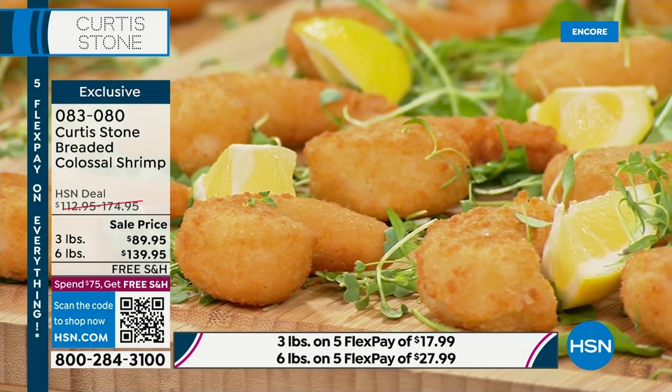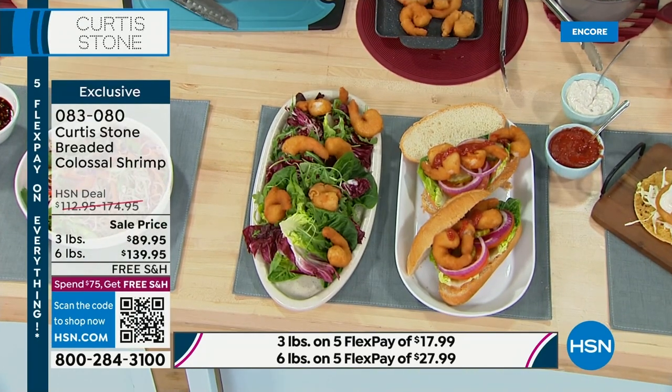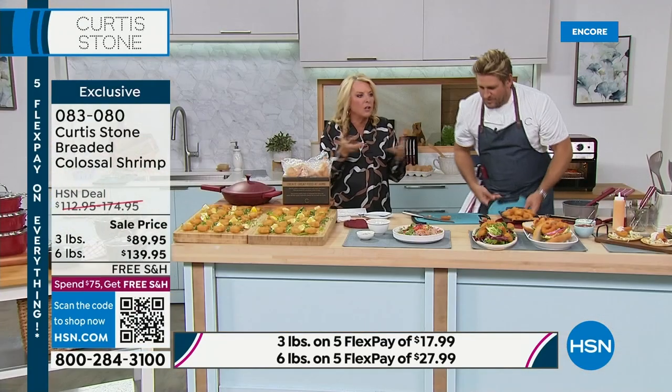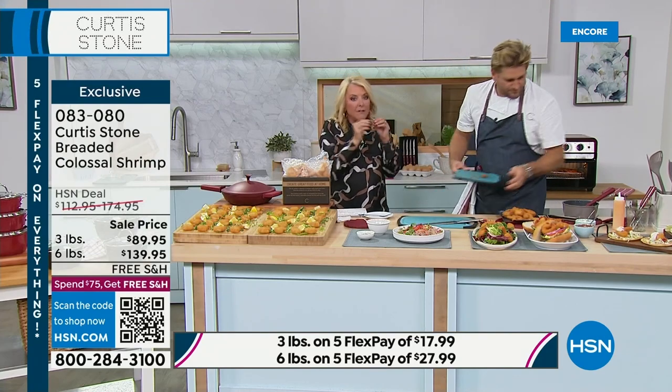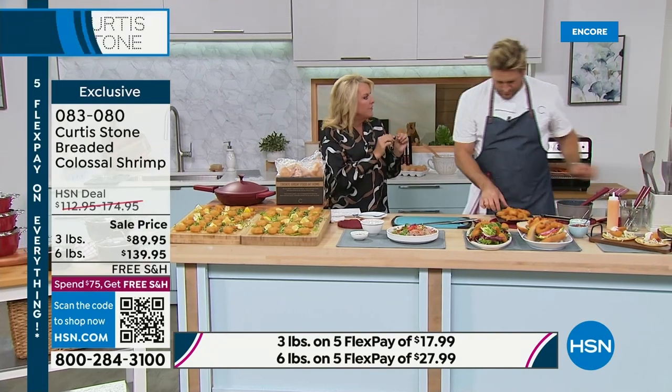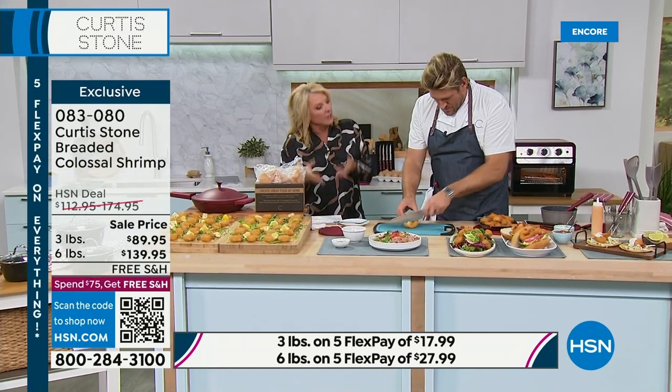Here's the thing I love — a lot of times when you get these shrimp that are pre-coated, all it is is a whole bunch of coating and filler, and very little shrimp. They look big but there's actually very little shrimp. You do the exact opposite — the shrimp is really big and just a little bit of coating.